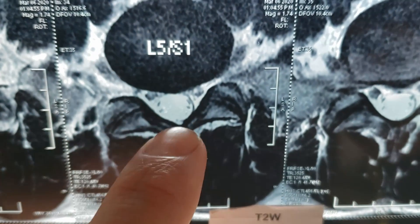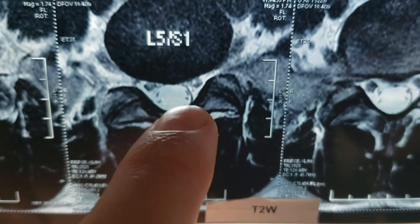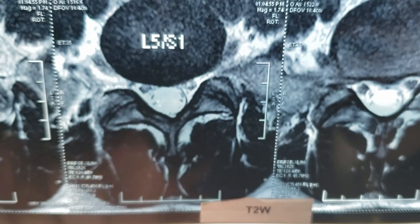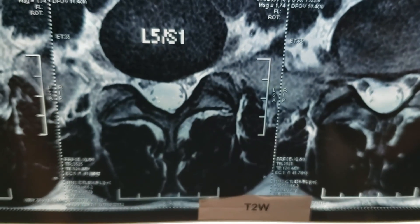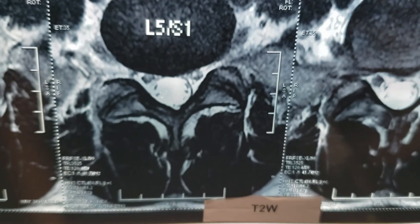Okay, this is image 34 — the L5 S1 disc. Now I don't know, but should that be touching this circle? I don't know what that circle is — is it the spinal column? I'd expect it to be more kidney-shaped than that. Is that herniated or prolapsed? I'm not sure.